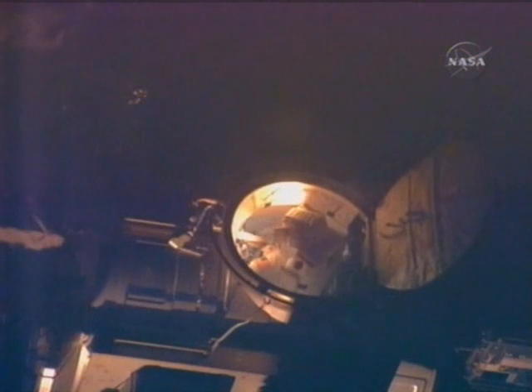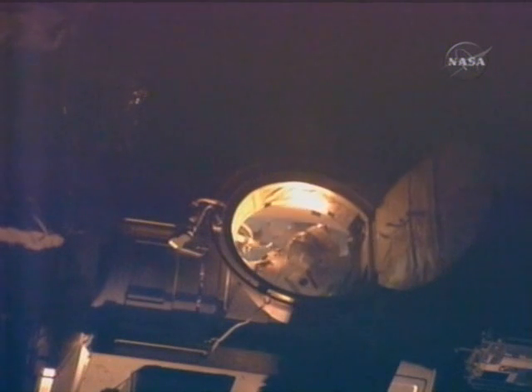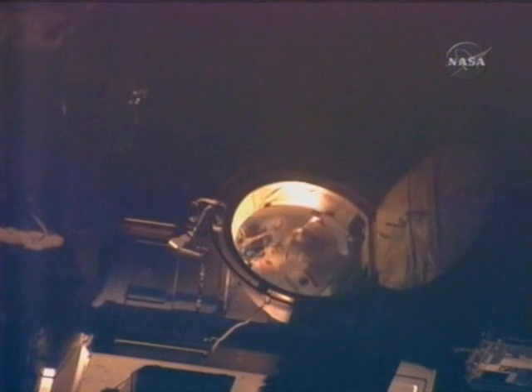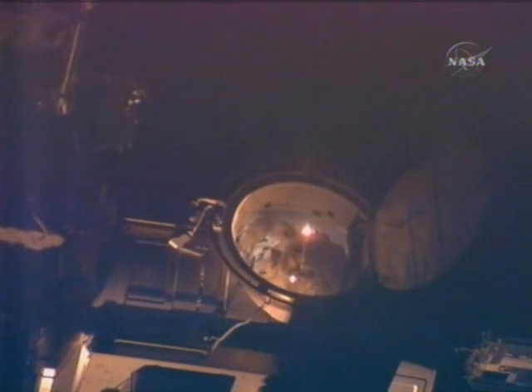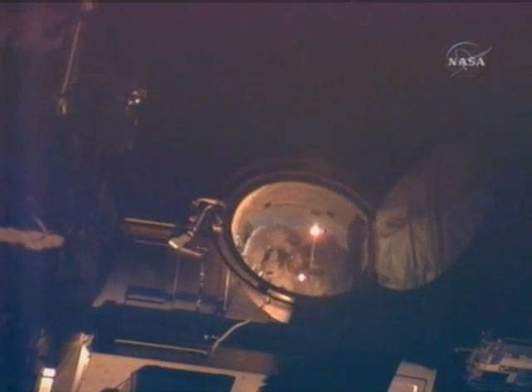With the thermal cover open and the hatch now opened, the first spacewalker out will be Rick Mastracchio. He will leave the airlock and attach an 85-foot-long safety tether to the airlock handrail, locking the hook and preparing to be joined outside by Dave Williams, who is about to become the third Canadian to walk in space, joining Chris Hadfield and Steve McClain.